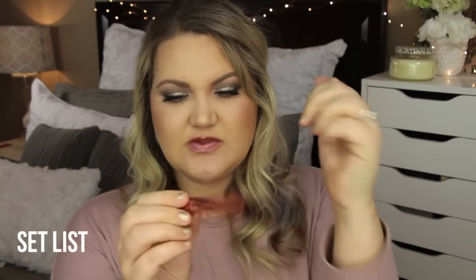This shade is called Set List and it is like a rose metallic shade. I probably wouldn't wear it — foiled metallics just aren't my thing. But if you are into metallic lips, they feel pretty comfortable. This one feels a little more sticky, and they are a little more glossy and emollient than I originally thought. But this one is Set List.